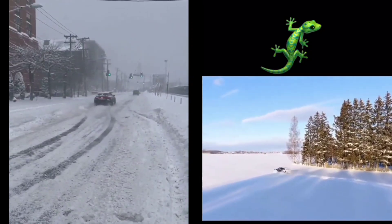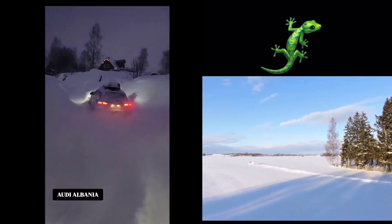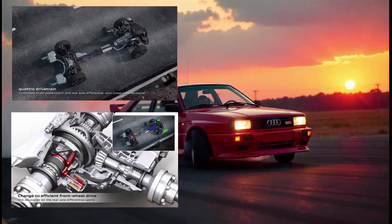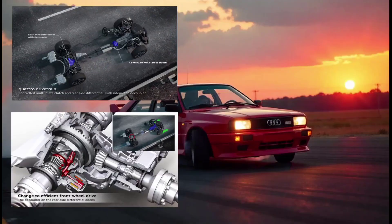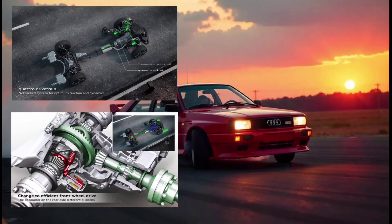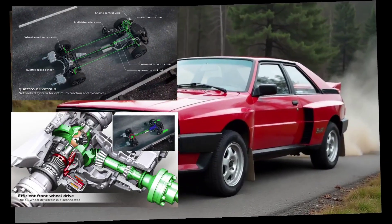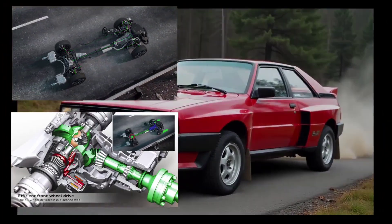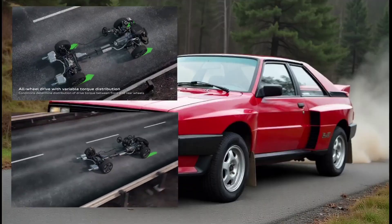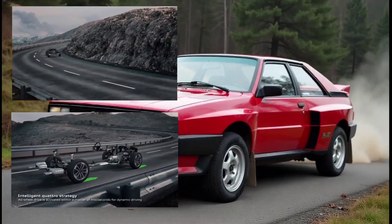It was to create a system that could handle high-performance vehicles and provide superior control in all conditions. Audi wasn't building just any AWD system — they were building a system that would dominate in motorsports. The first production car to feature Quattro was the Audi Ur-Quattro, which took the automotive world by storm. Audi's Quattro system was originally designed for motorsports, particularly the intense and brutal Group B Rally series, which had some of the most treacherous conditions imaginable. Audi's Quattro system, with its innovative AWD layout, allowed cars to maintain incredible speed and stability even on slippery, snow-covered roads. Soon after, Audi began putting Quattro into production models, making this revolutionary technology available to regular consumers — not just about handling rough roads, but providing a new level of control and safety for everyday driving, especially when facing challenging conditions like snow or ice.